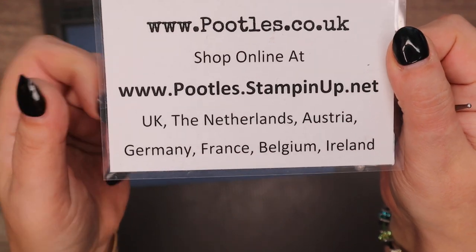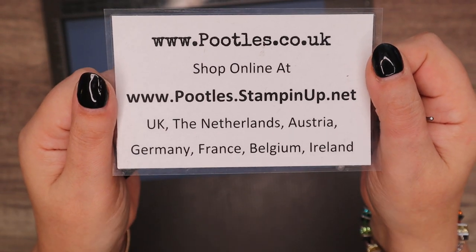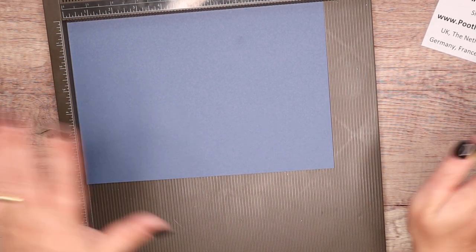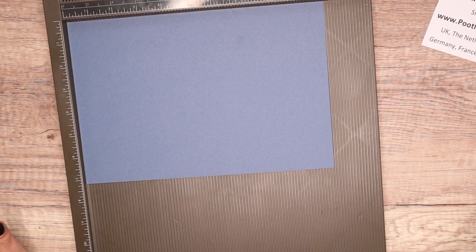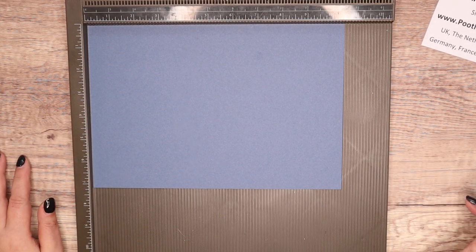You can join me in the UK where I live, the Netherlands, Austria, Germany, France, Belgium and Ireland, and it's going on all month. It's happening around the world — Canada, Australia, South Pacific, which is New Zealand and Australia. I don't know what your dollar amount is, but chat to your local demonstrator or the person you've been shopping with and they'll let you know.